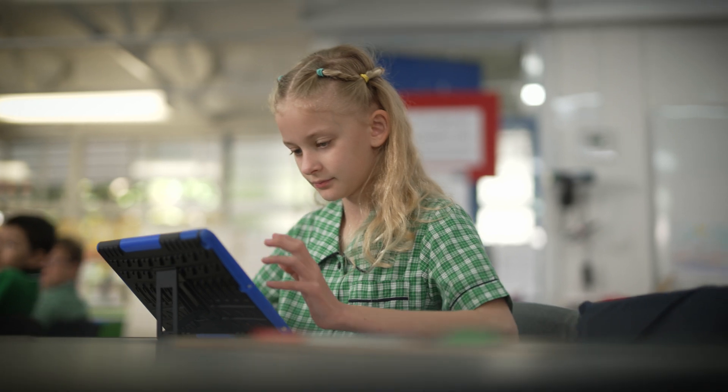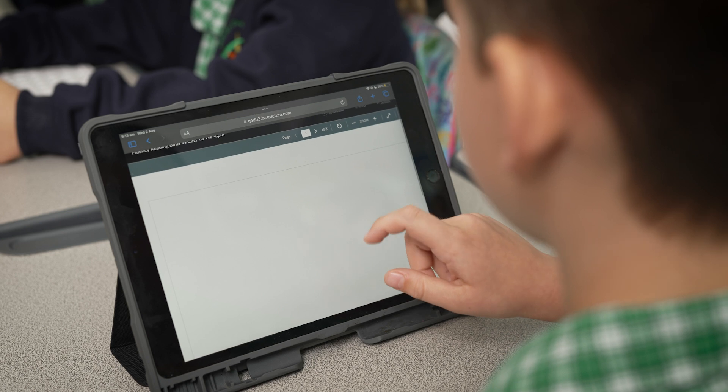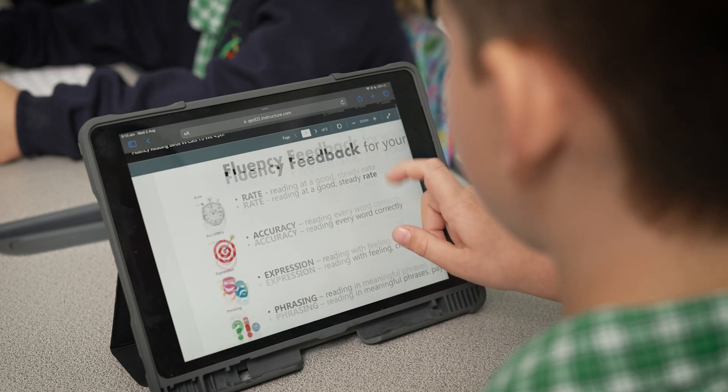We've got Year 4 students who just started with their BYO programs. And within, by about week five of Term 1, they were logging in and downloading materials that they needed for their learning. And they were nine. So they can do it.